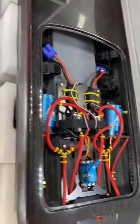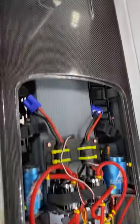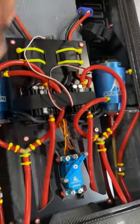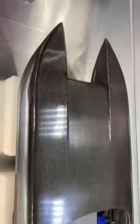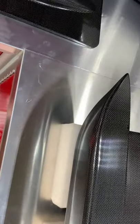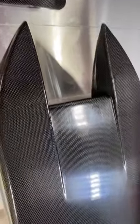The fit and finish on this thing — the parts, the attention to detail, the tooling, the size of the battery connectors, the water lines, all the CNC bracketry, the shaft mounting — top to bottom, left to right, tip to tail, this thing is literally a top-of-the-line drag boat in RC. That's the best way I can describe it.